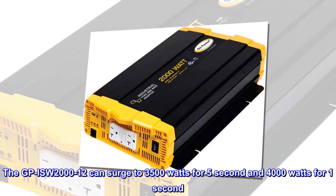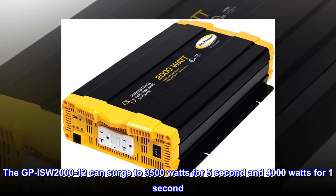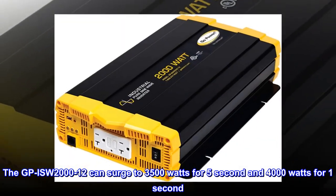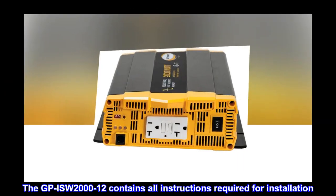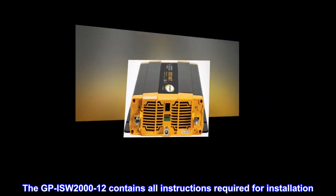The GPIS-W-2000-12 can surge to 3,500 watts for 5 seconds and 4,000 watts for 1 second. The GPIS-W-2000-12 contains all instructions required for installation.